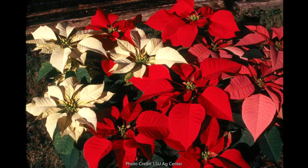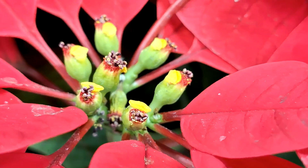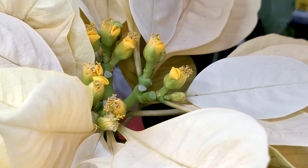Their colorful, red, vibrant, petal-like structures are actually not petals at all, but bracts, which are modified leaves that are supporting the inflorescence or flowers of the poinsettia. The actual flowers are in the center and they're very small and easily overlooked by their vibrant bracts.